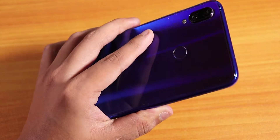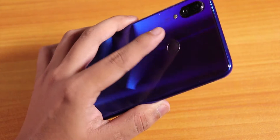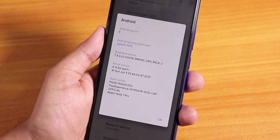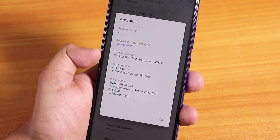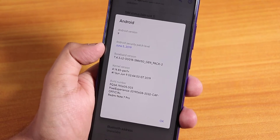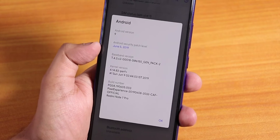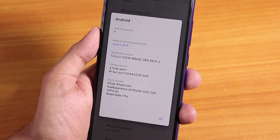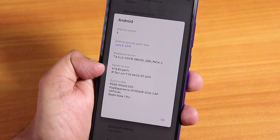What is up guys, this is SDRO back with another video on the Redmi Note 7 Pro. Today I'm going to be showing you the latest build of the Pixel Experience CAF-based ROM. This is the 8th June 2019 build, the security patch is June 5th 2019, and the stock kernel is Per Plus kernel.